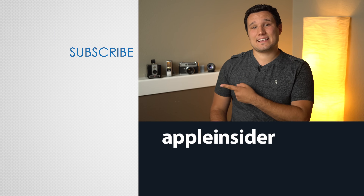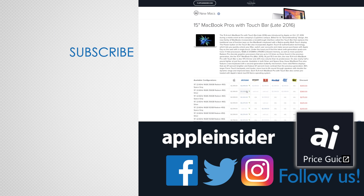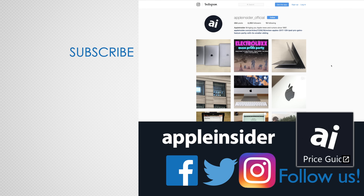If you enjoyed this video, like it and hit that subscribe button. Also, check out our price guide, which makes it extremely easy to find the best deals on Apple products, updated daily. Be sure to follow us on social media and we'll see you in the next video.